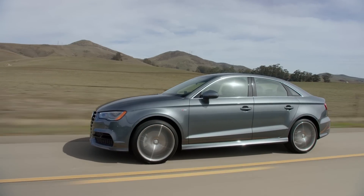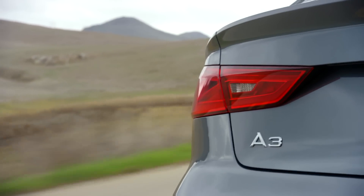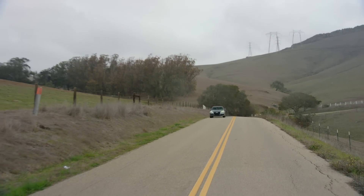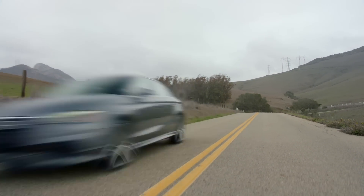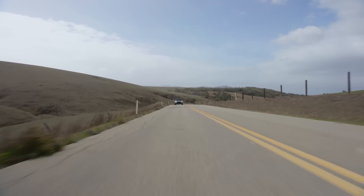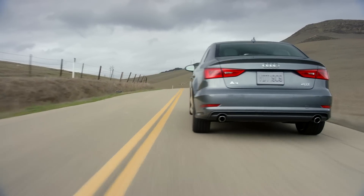Then there's the 2.0L Turbo with Quattro, which I much prefer. It starts at just under $33,000, but you're going to want keyless go, navigation, automatic climate control, and some other toys to make it feel like a real Audi. That brings the price of my test car to $40,000 even. If you want paddle shifters, you have to get the S-line, and then you're touching nearly $45,000.